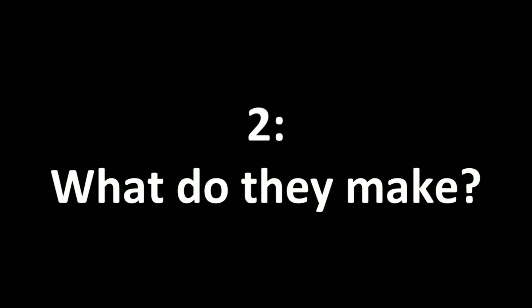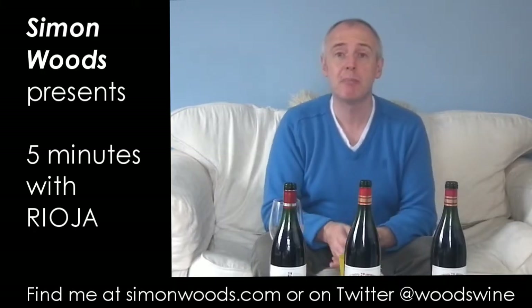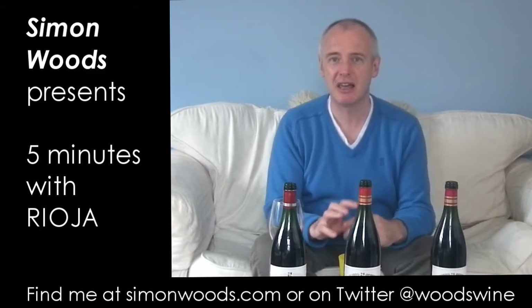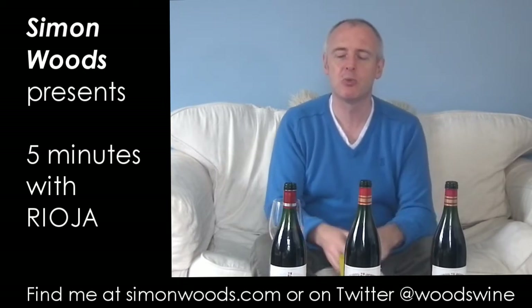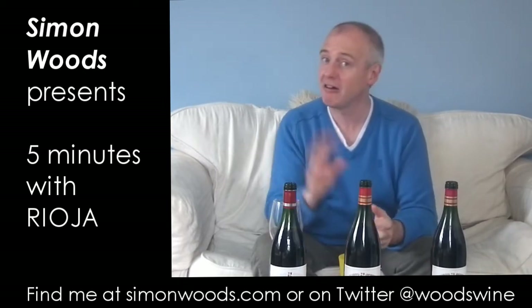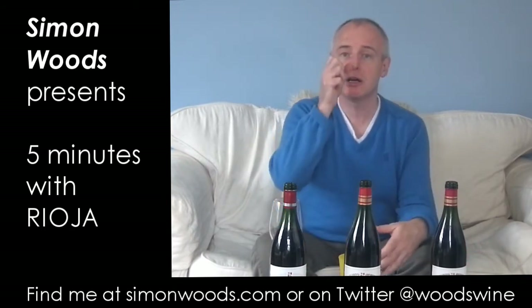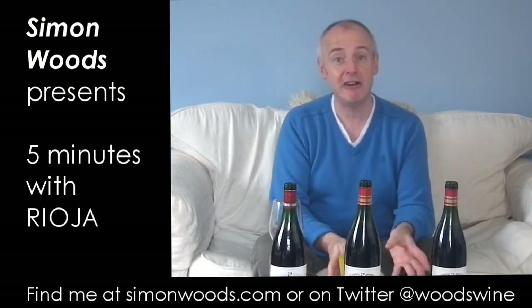The wines they produce there: they do a bit of rosé, they do a bit of white, but 85% of it is red. The main grape is Tempranillo and it really dominates red wine production — typically 80 to 90% of most wines here would be Tempranillo, and some are 100% Tempranillo. If it's not 100%, the supporting cast would be things like Grenache, or Garnacha as it is here, Carignan or Mazuelo as it's known here, and there's another one that's quite wild and fragrant called the Graciano.